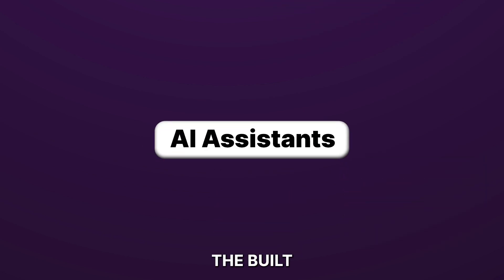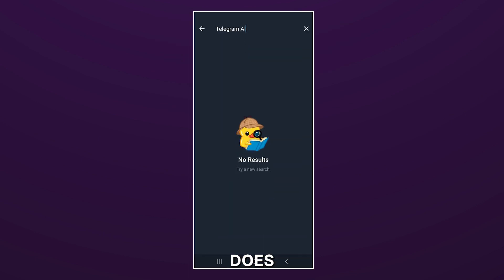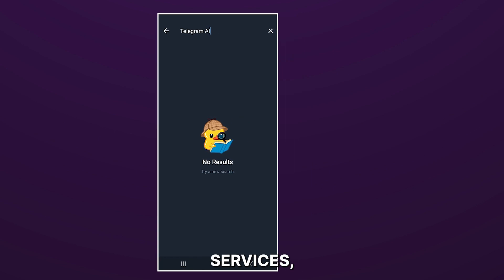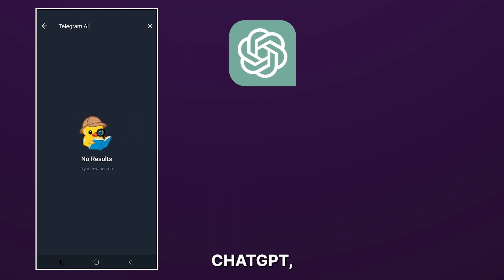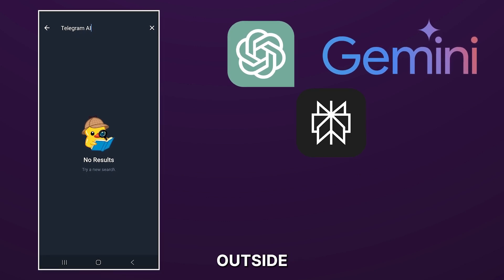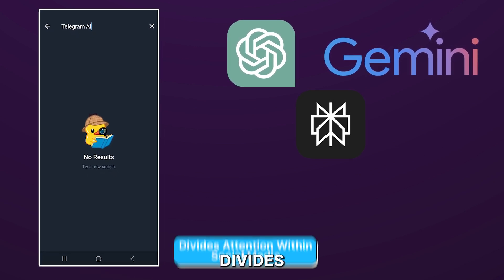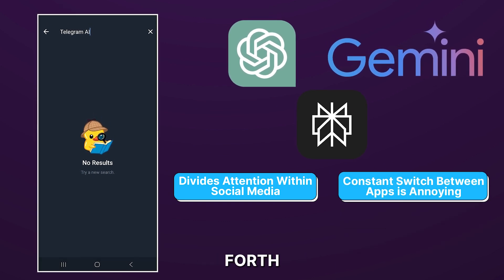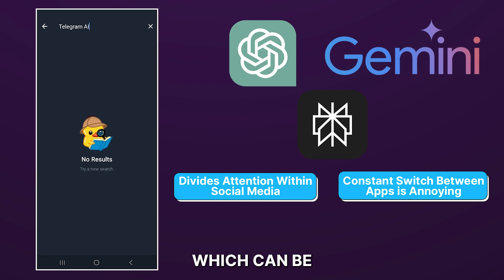Next, let's check out the built-in AI assistants. As of today, Telegram does not have any built-in AI. If you need AI services, you'd need to use ChatGPT, Gemini, or other third-party applications outside of Telegram. It divides your social experience and makes you constantly go back and forth between apps, which can be annoying.